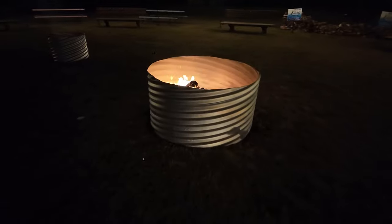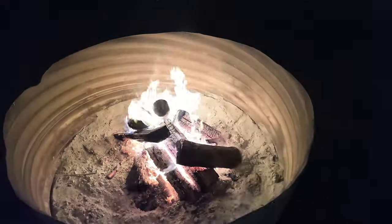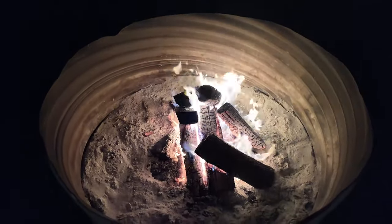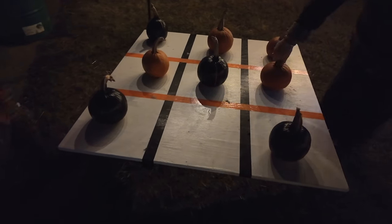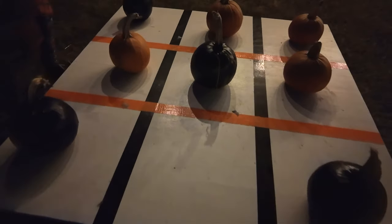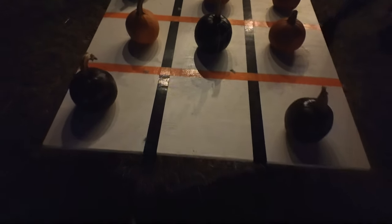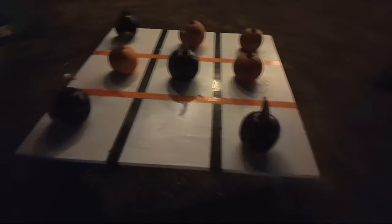They do have some fire pits over here where you can warm up, or if you bought one of those s'mores kits you could roast it right here. And check this out - there is pumpkin tic-tac-toe! They have black pumpkins and regular pumpkins and you can play a game of tic-tac-toe with them right here by these fire pits. There is nothing like a nice warm fire when it's cold out.